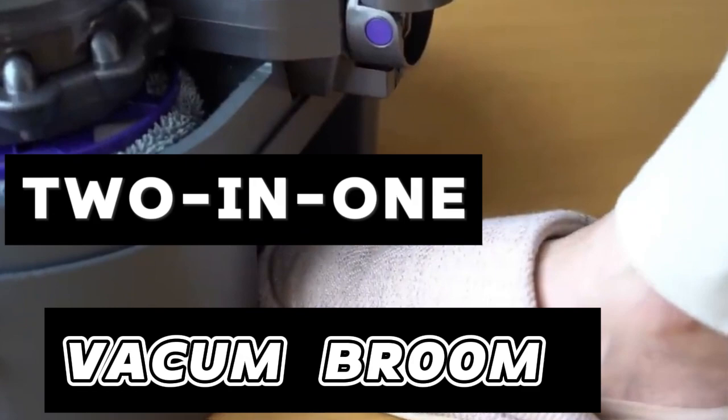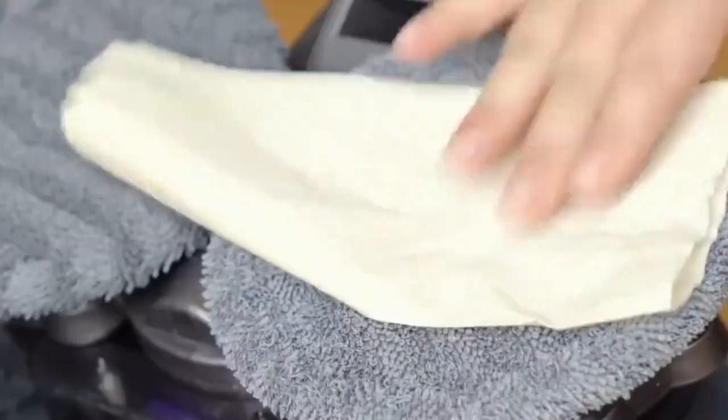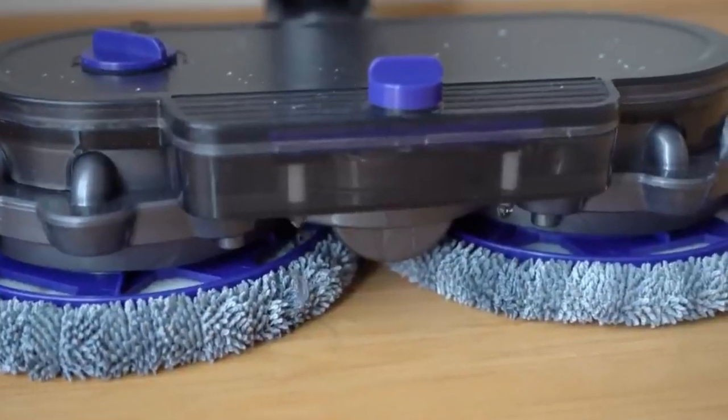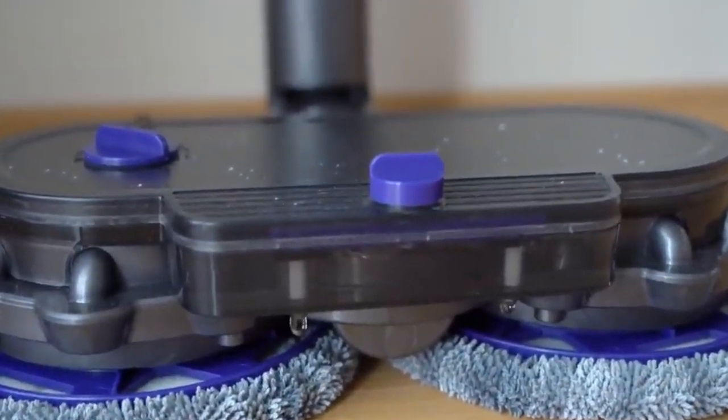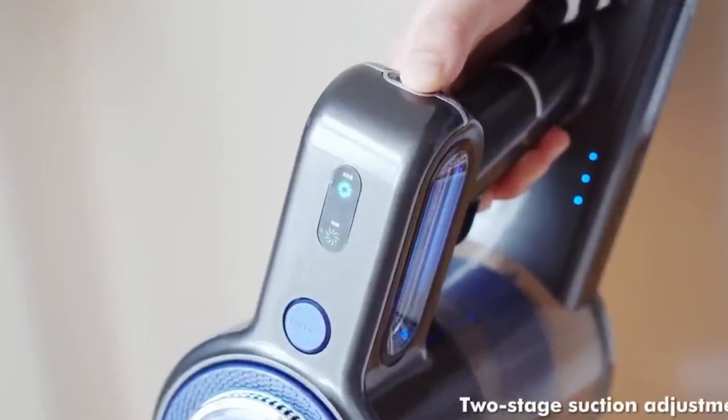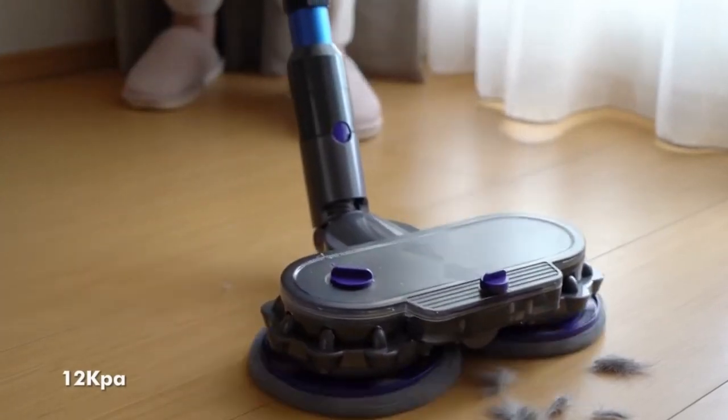Two-in-One Vacuum Broom: The two-in-one vacuum broom simplifies floor cleaning with its dual functionality. This device allows sweeping and vacuuming without the need for device changes, featuring a built-in 14,000 RPM motor for efficient dust and mess removal.